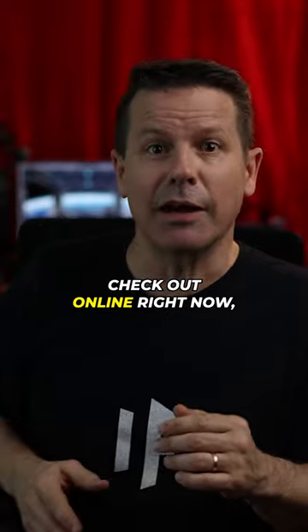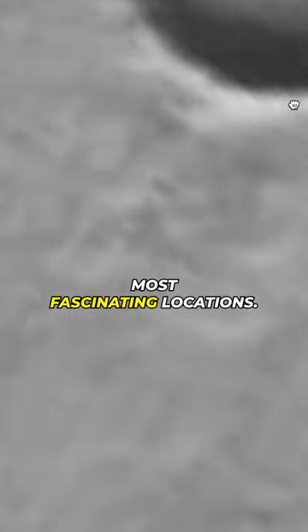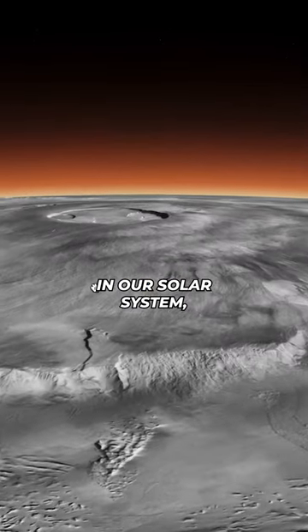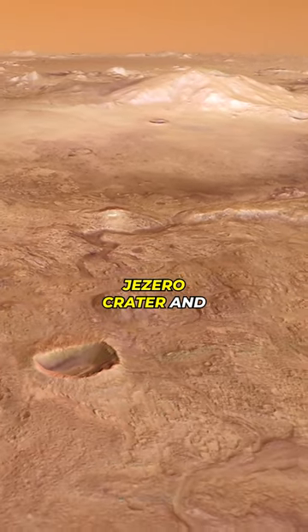This map, which you can check out online right now, lets you explore some of the planet's most fascinating locations. You can get an up-close look at the largest volcano in our solar system, Olympus Mons. Check out Jezero Crater and tons more.